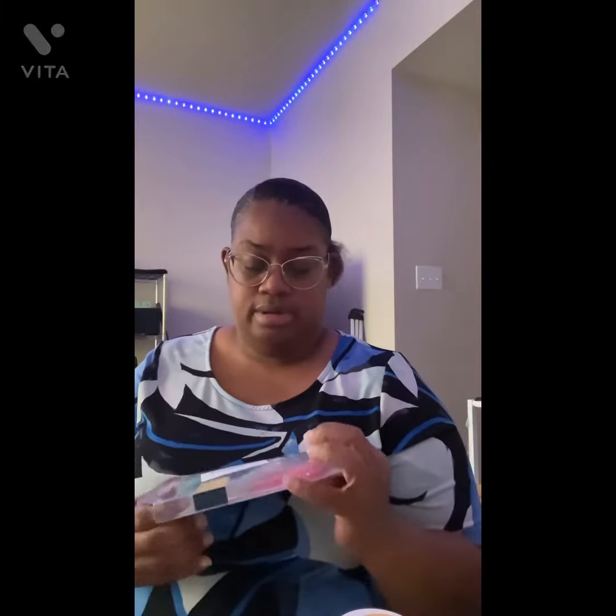It is another phone case. If I show y'all what my phone case looks like — y'all, it is breaking. And I saw this on Amazon and it is so cute.